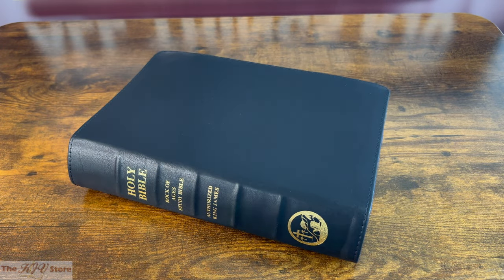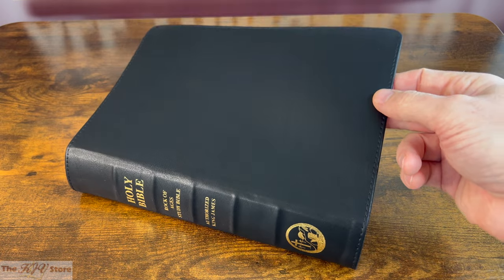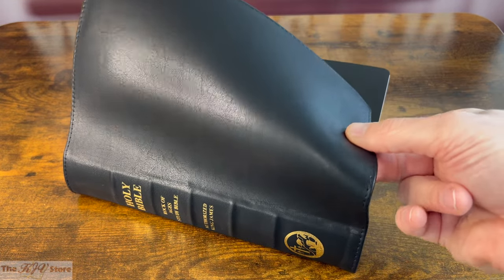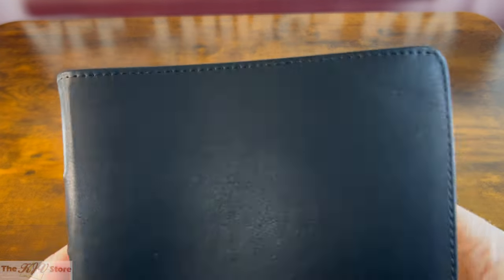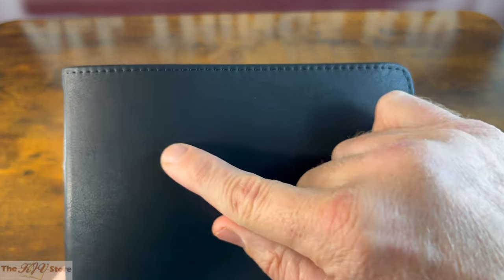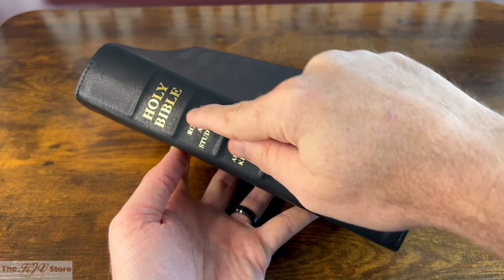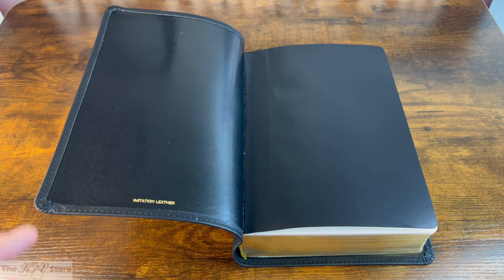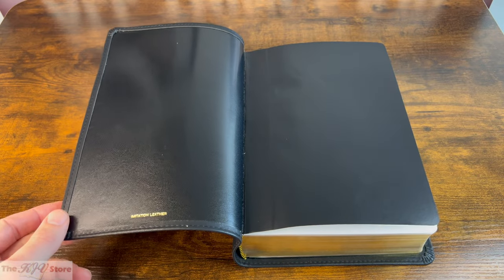This Rock of Ages Study Bible Premium Imitation Leather Edition features supple premium imitation leather — a beautiful cover that is thick, textured, and indistinguishable from genuine leather. It has a rich and attractive feel, soft to the touch, with raised hubs on the spine.